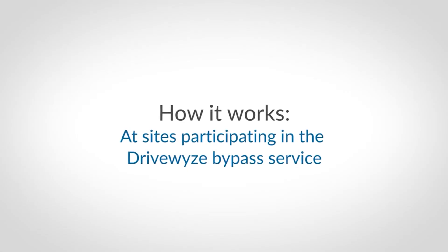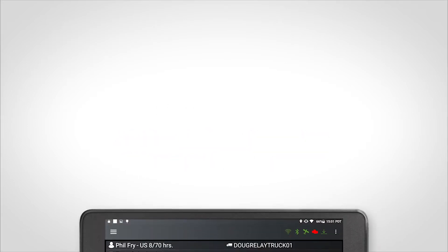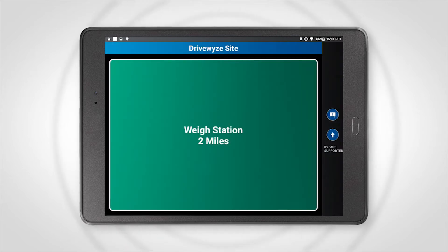This is how DriveWise works at sites participating in the DriveWise bypass service. When you are two miles away from a participating waystation or inspection site, you will receive a visual and audible alert. You will receive a second alert when you are one mile away. Sites participating in the DriveWise bypass service will be identified by a banner and the words "bypass supported" on the screen.